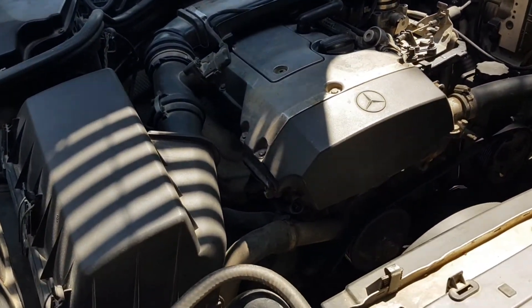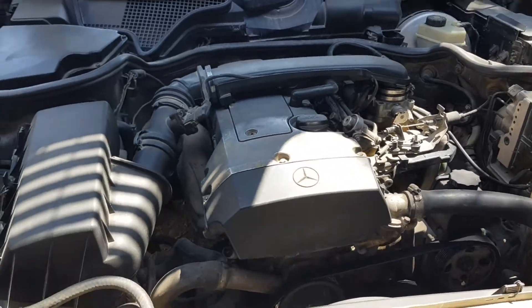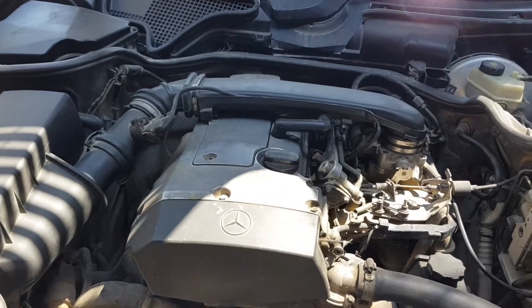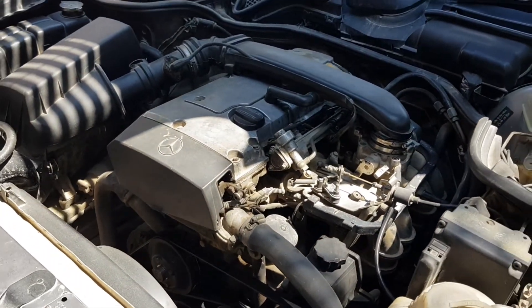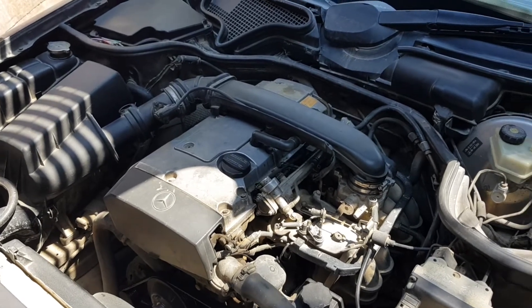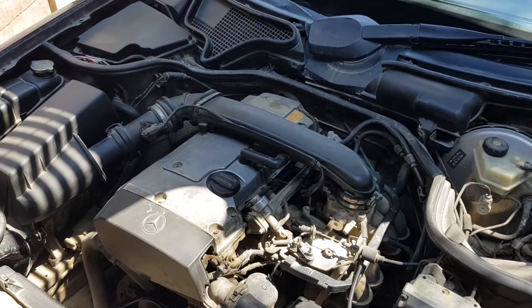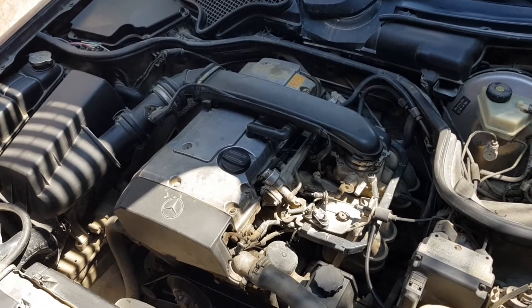If the fuel filter in the vehicle is clogged, this will result in a change in fuel consumption. In order to drive the same distance with a normal versus a clogged fuel filter, a different amount of fuel is required. With a clogged device, the consumption increases markedly.